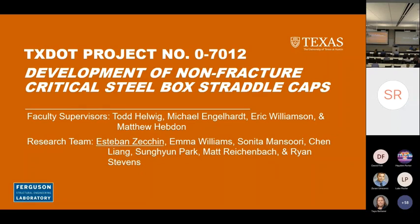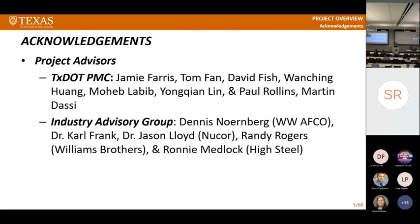I want to start with the development of non-fracture critical steel box straddle caps. We've had an army on this project. Esteban Zekchin, a PhD student, is going to be finishing this project up — he's done some neat stuff. In addition to the research team, we've had a lot of guidance from many people within TxDOT: Jamie, Tom Phan, David Fish, and lots of others.